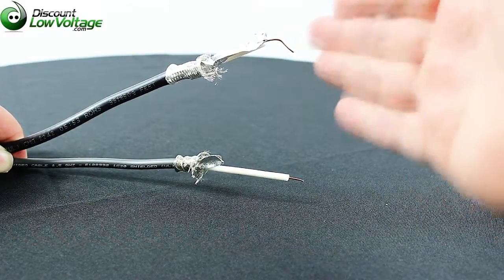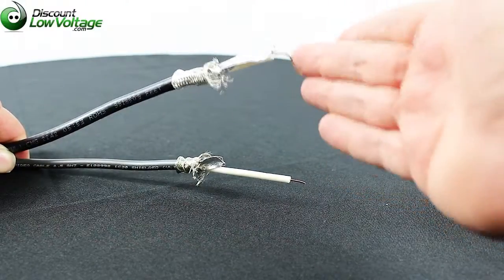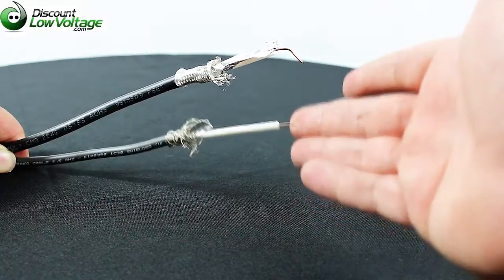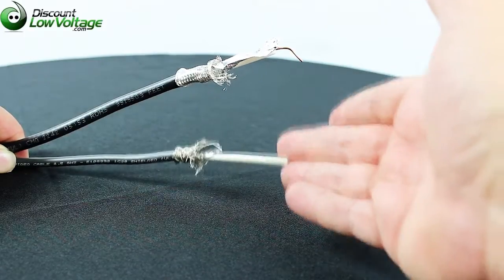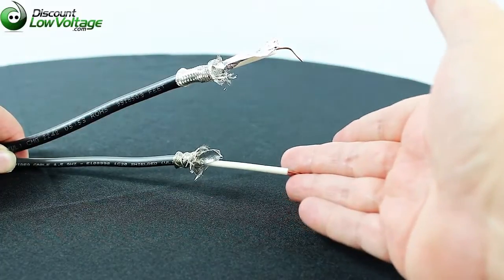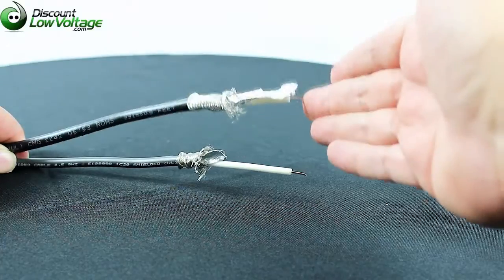The 1694A has an 18 gauge copper center conductor. The 1505A has a 20 gauge copper conductor, and the 1505A is an RG-59 coax cable. The 1694A is an RG-6 coax cable.